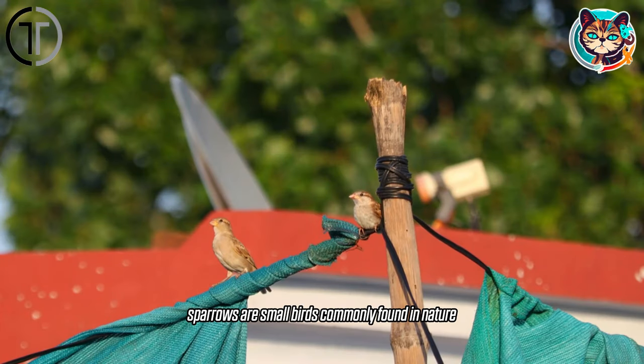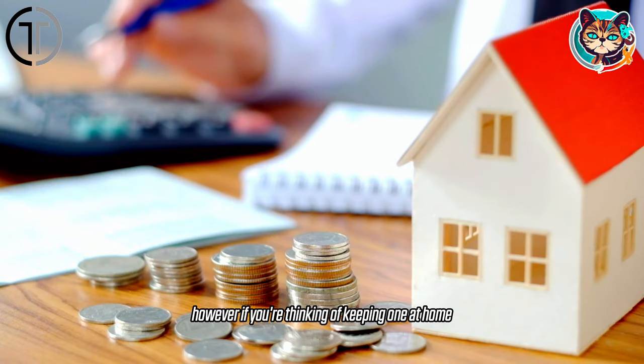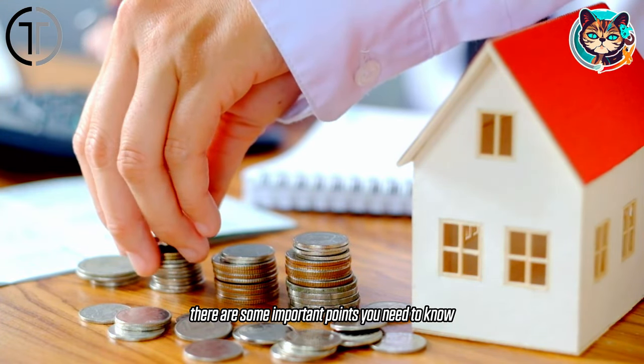Sparrows are small birds commonly found in nature. However, if you're thinking of keeping one at home, there are some important points you need to know.